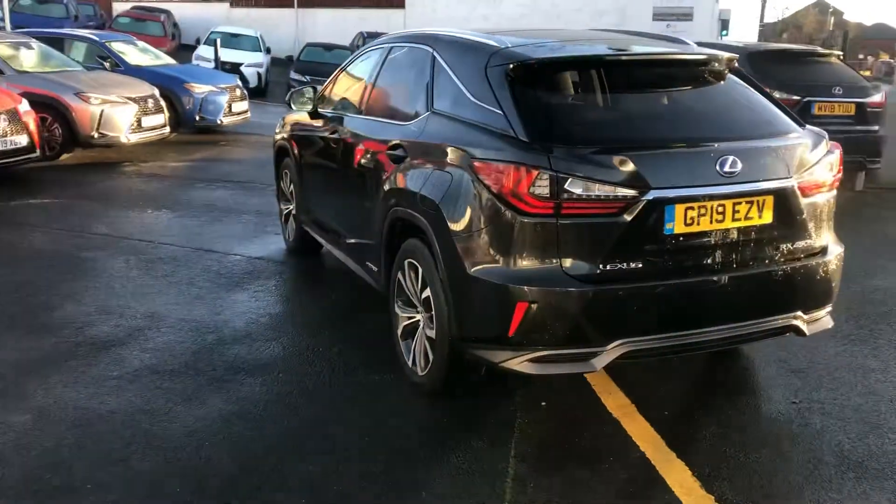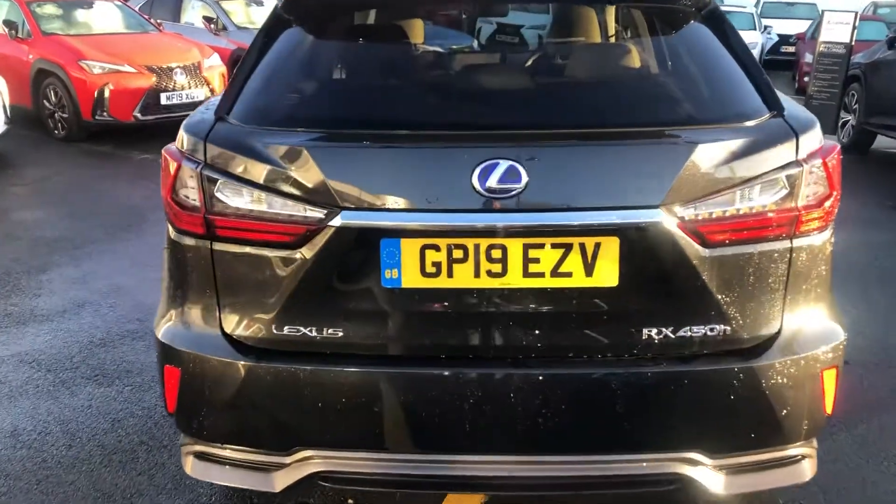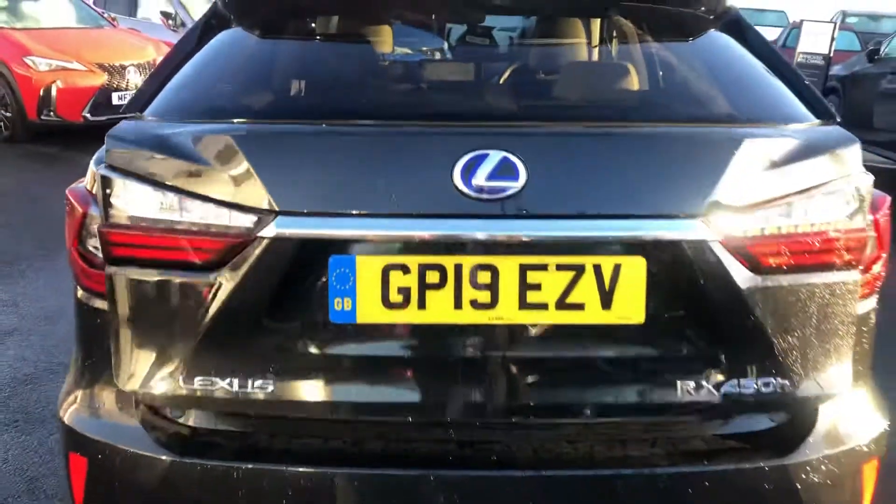Coming round to the rear of the car, the vehicle also comes with rear parking sensors as well as the rear parking camera. And then the one-touch button for the powered tailgate.